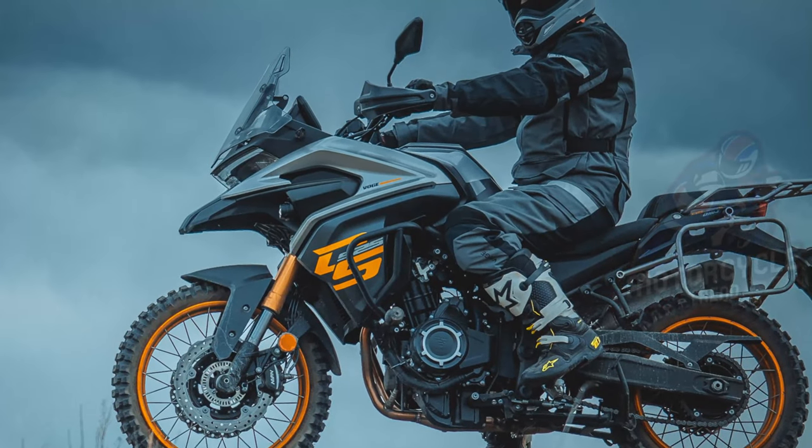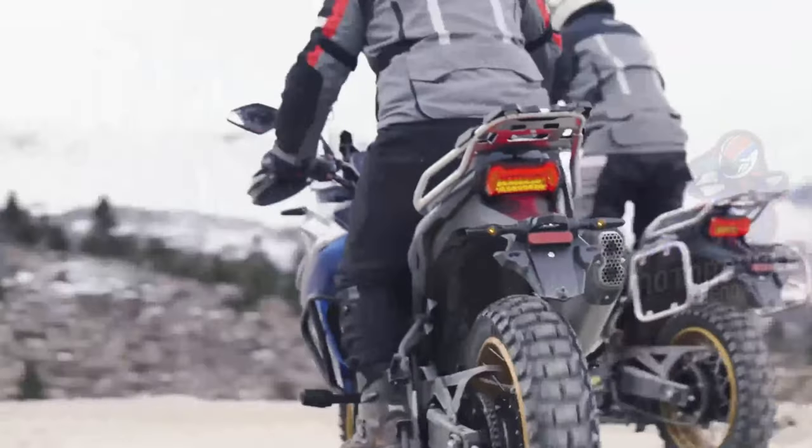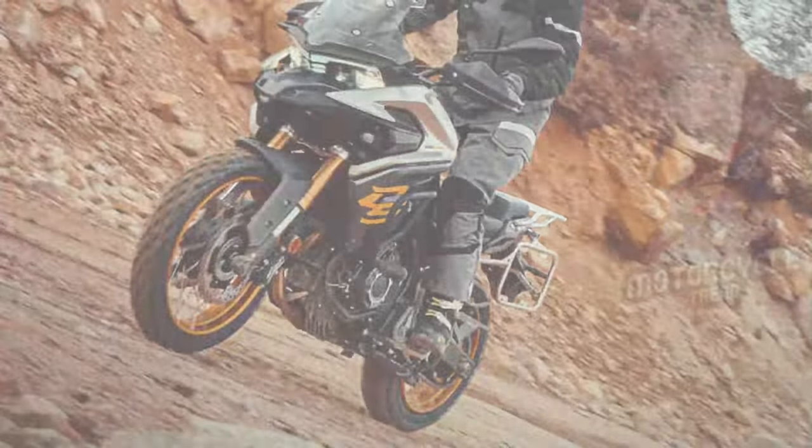You could say this is a tough opponent for the CB500X, but in terms of adventure, it is much more professional as a long-distance motorbike that goes through all roads.